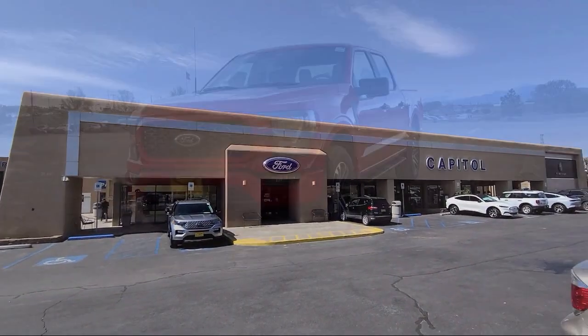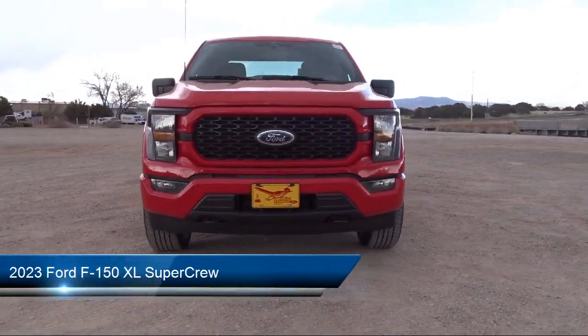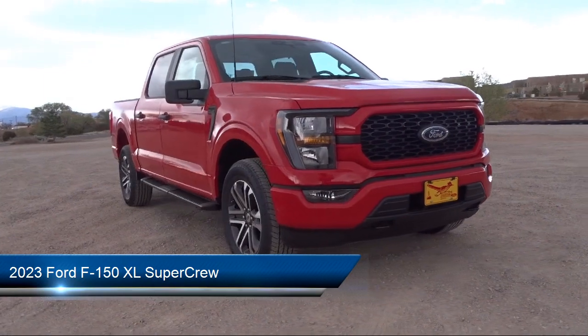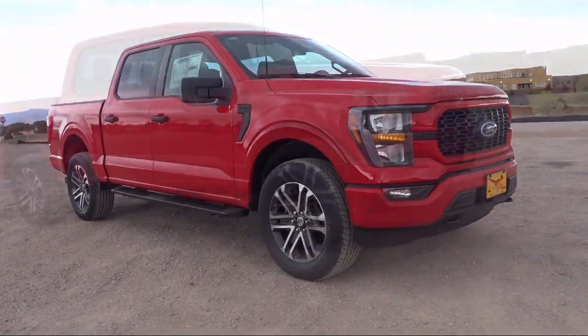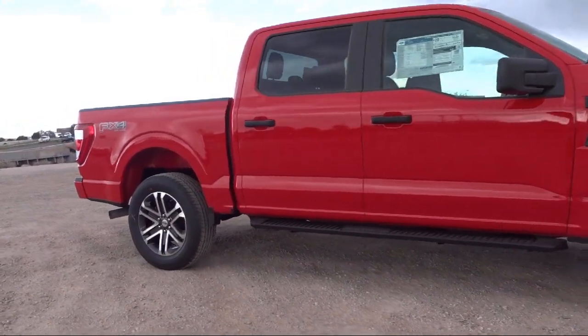Welcome to Capital Ford Lincoln, and here's a look at one of our great vehicles for sale. It comes equipped with sync communication system, auto high beam headlamp control, exterior parking camera with dynamic hitch assist, keyless entry, and outside temperature display.